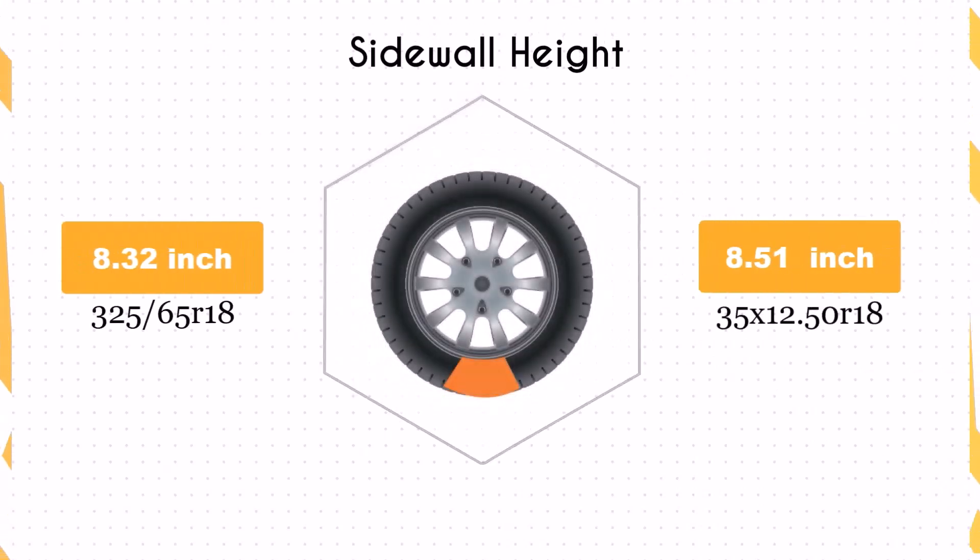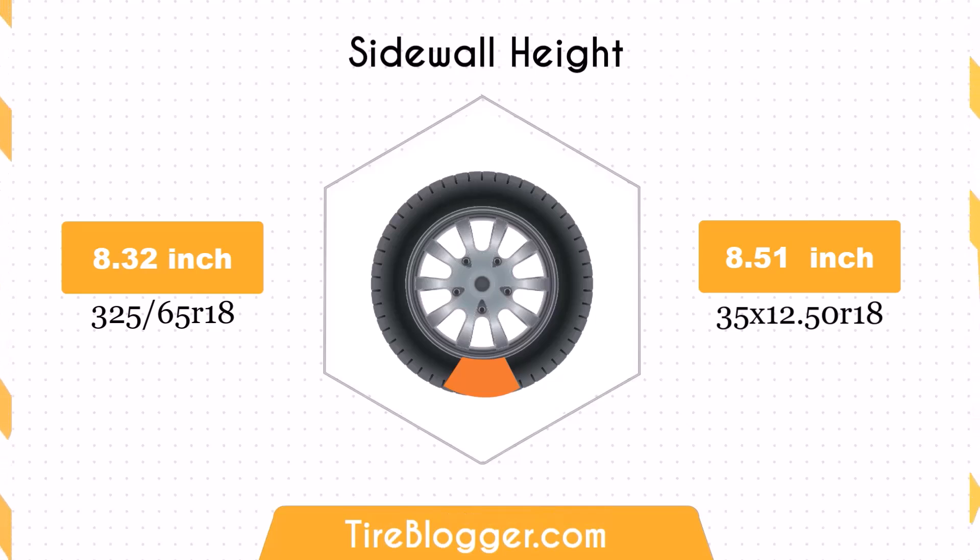The sidewall height of the 35x12.50R18 is 0.2 inches higher than that of the 325/65R18. This increase in sidewall height enhances impact absorption, offering a more comfortable ride, especially on rough terrains.